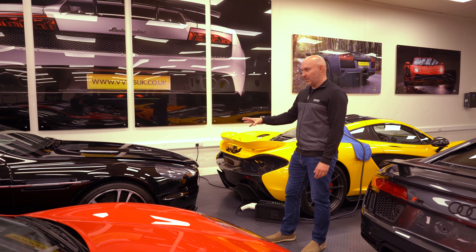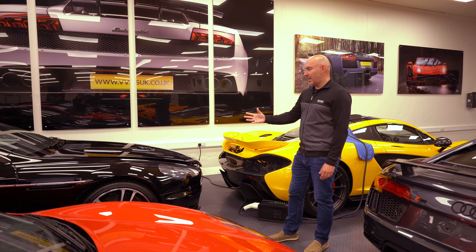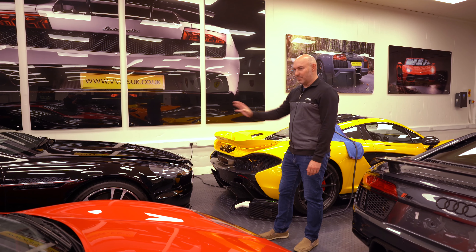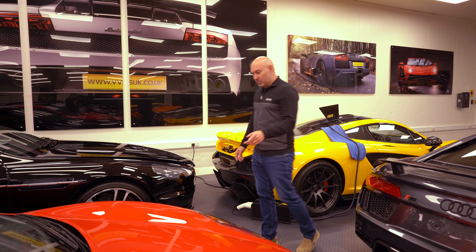I don't think the DBS is going to lose much more money now. I think they're around 80k, and I think that's the floor. If you bought one, that's the car — 100% go for it.